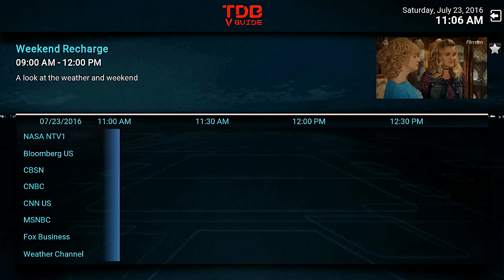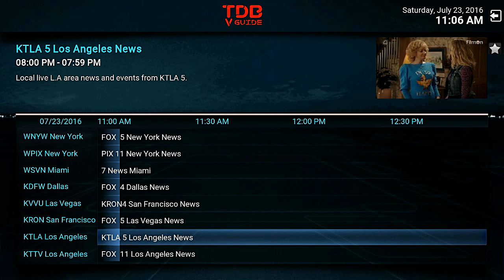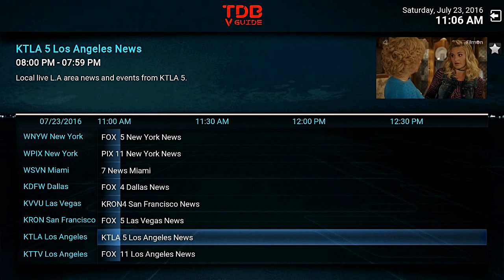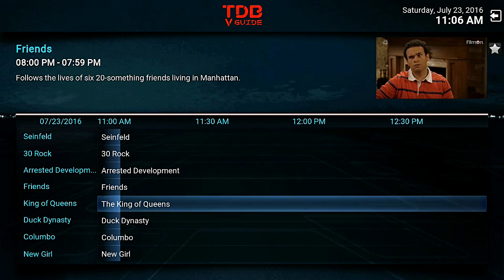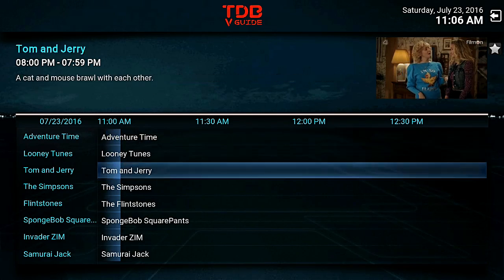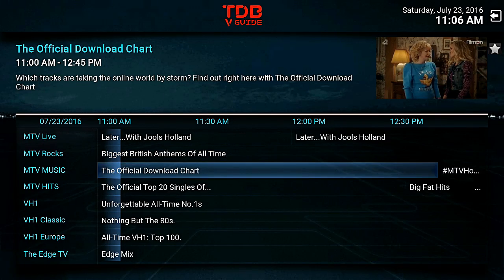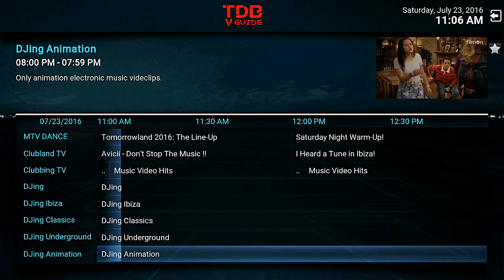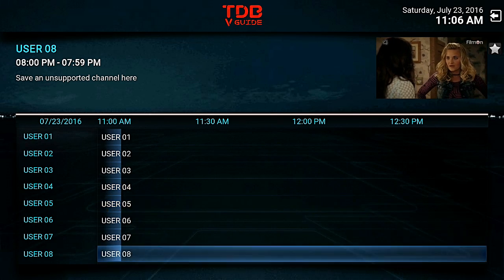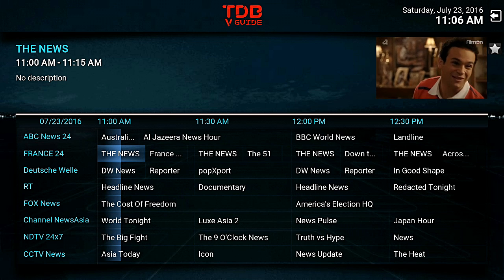Go to their website and show them some love because they're updating this constantly. I can't believe how much time and effort these guys are putting into it and they're doing it for free. Go show them some support - go to their website, and even if you don't want to donate anything, just click on one of their ads because that's how they make their money. That's a huge list of channels and it's amazing.